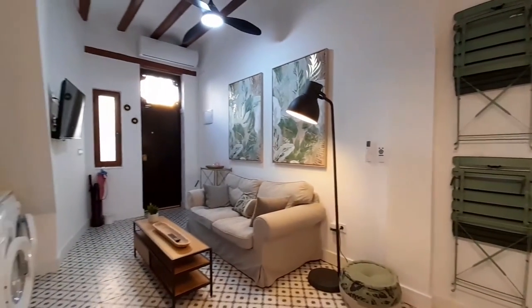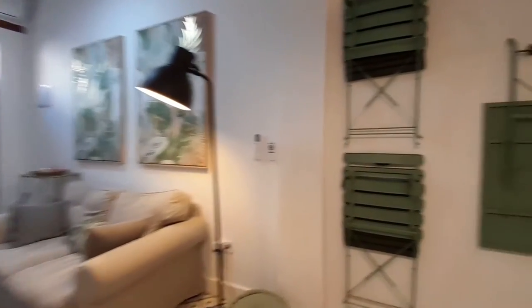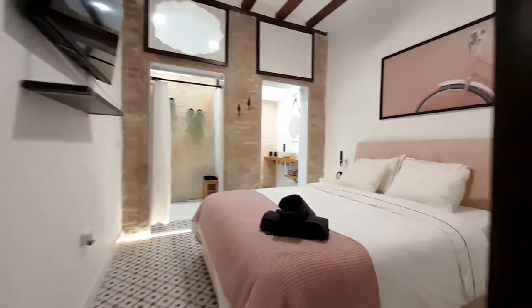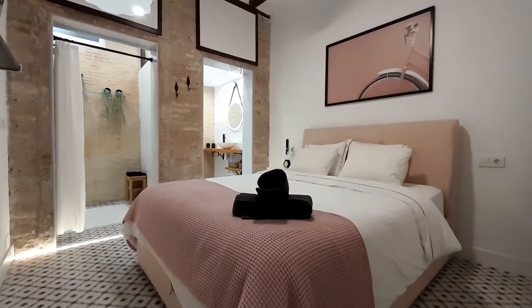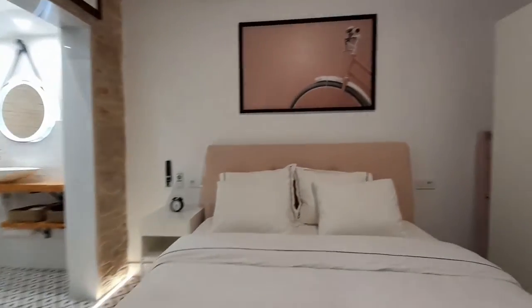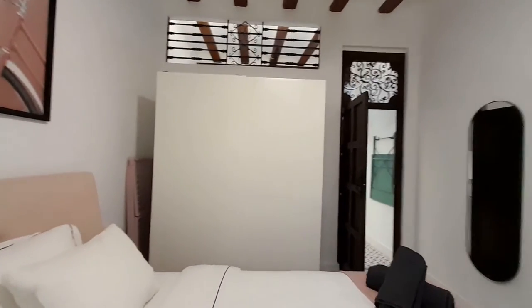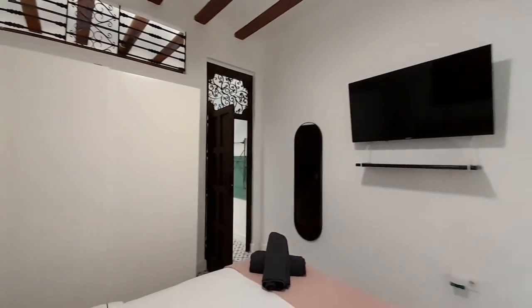This is the living room and now I show you the bedroom. The bedroom has a double bed and the closet, and there is a TV in the bedroom.